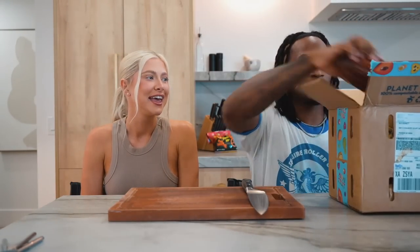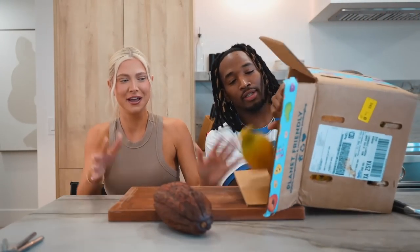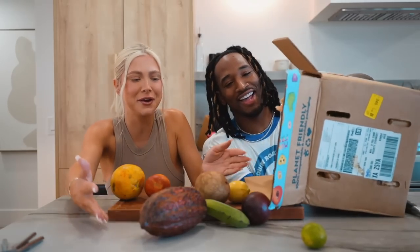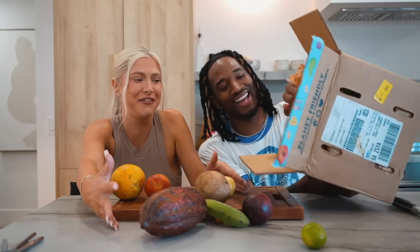Hey guys, what's up! For today's video we are going to be trying the most exotic fruit in the world. We have this box right here from Miami Fruit — we have a lot of fruit in here. We're gonna take it all out — let me just dump this whole thing. Just grab it! Oh look at the little babies, one just fell off, we got all this fruit!